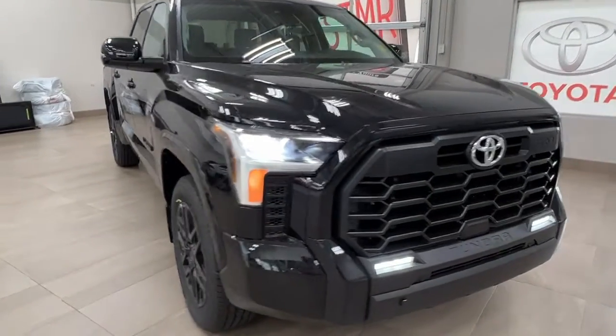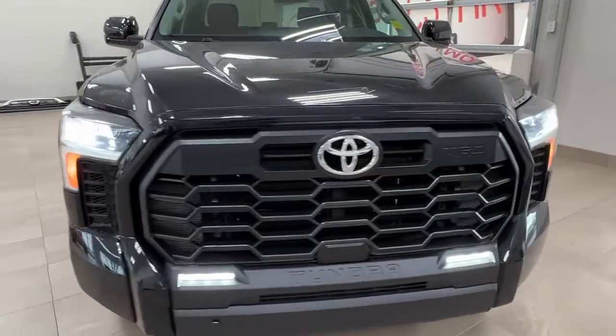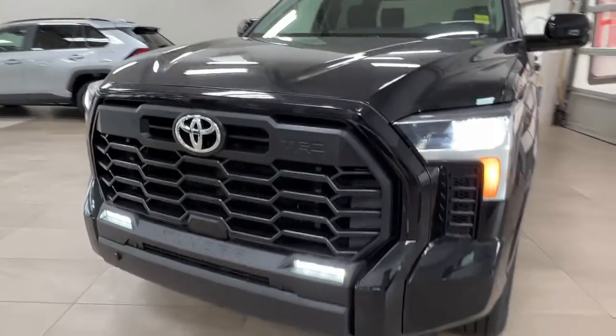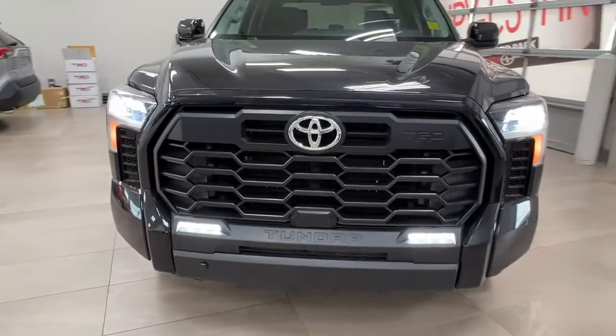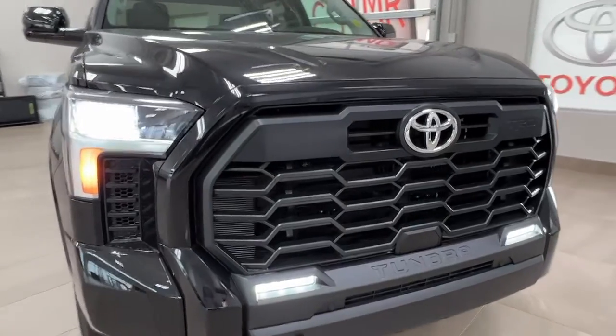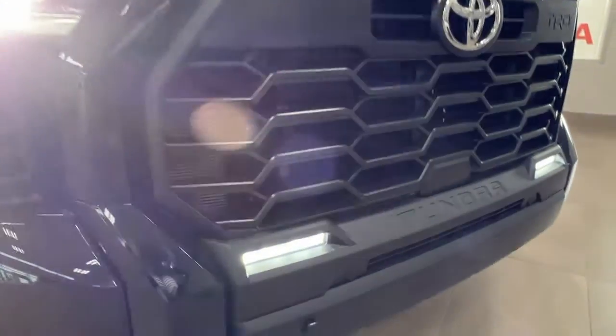Starting up front, underneath the hood we have a 3.5 liter V6 engine with automatic transmission i-Force. It gets up to 389 horsepower and 479 pound-foot of torque. Up front we have our LED headlights, customary daytime running lights, and our fog lights.